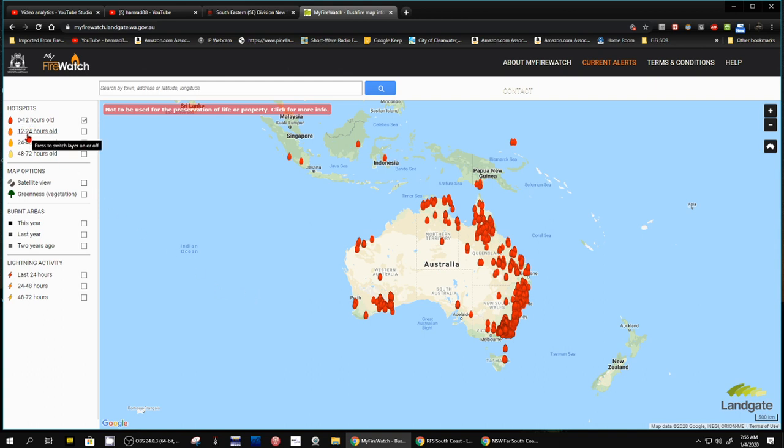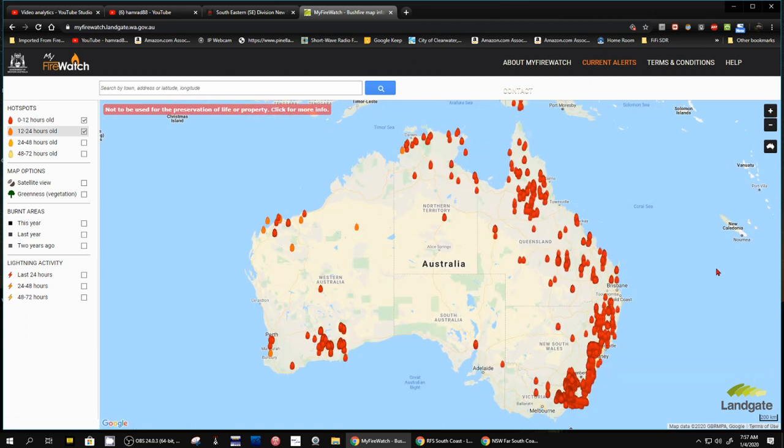If we go up here and select hotspots 12 to 24 hours old, see what we get. So that's both the 12 and the 24 hour hotspots. Look, especially on this coast right here — we can zoom in a little bit. Look at that. Just completely out of control in certain areas. I'm not that familiar with Australia.